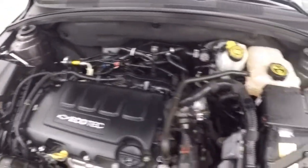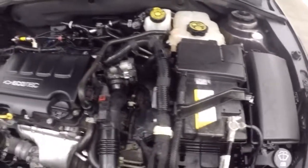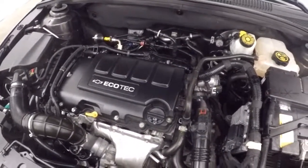Running nice and smooth, no issues. Again, this engine is great on gas.